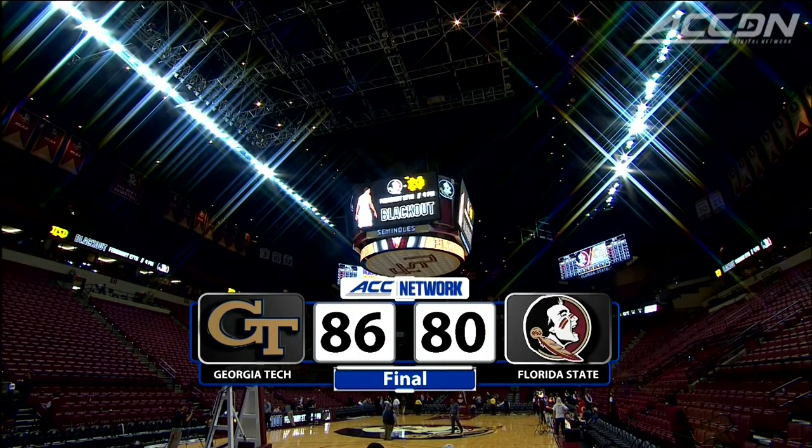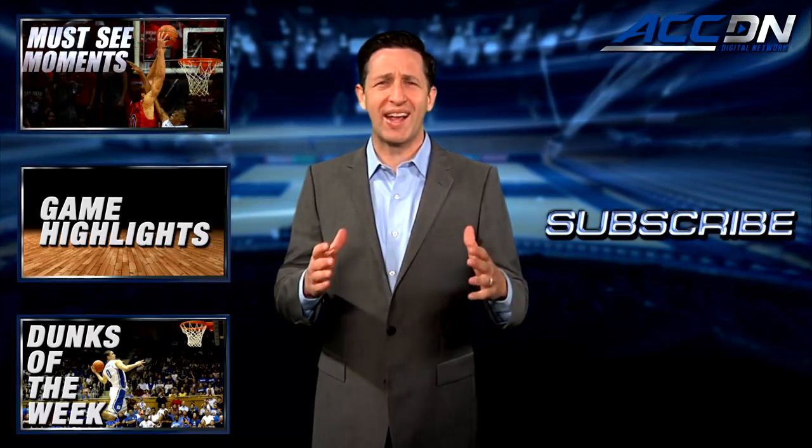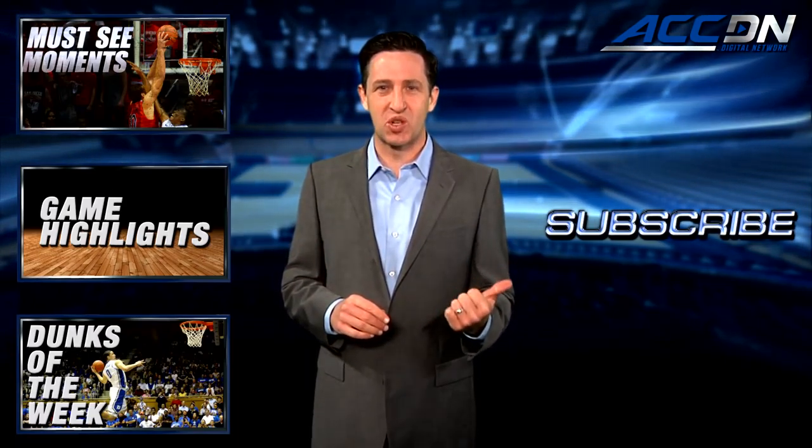This is the ACC Digital Network. We are the official home for ACC basketball. For more great content like you've just watched, click one of these boxes. And to make sure you don't miss anything, click subscribe.